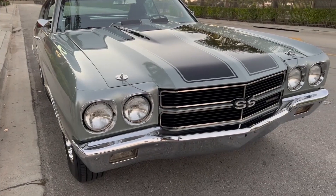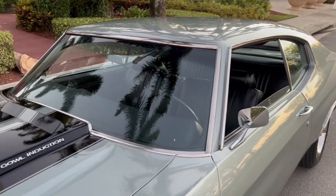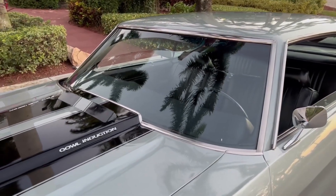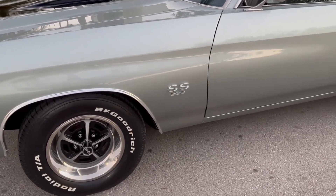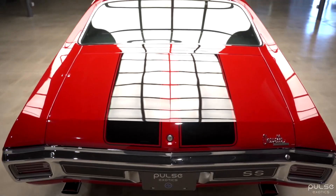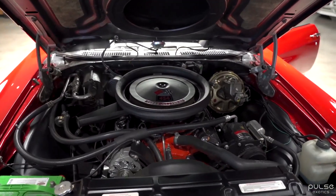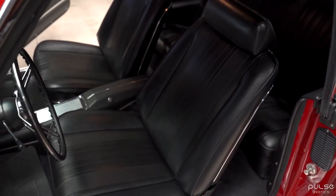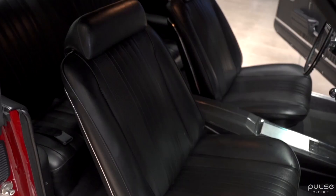The 1970 Chevrolet Chevelle SS 454 is a true muscle car that epitomizes the spirit of American automotive power. This iconic vehicle was a dominant force on the drag strips and streets of the 1970s, thanks to its powerful engine and impressive performance. The original MSRP was around $3,500, and today a well-preserved example can fetch upwards of $100,000, making it a highly sought-after collector's car.